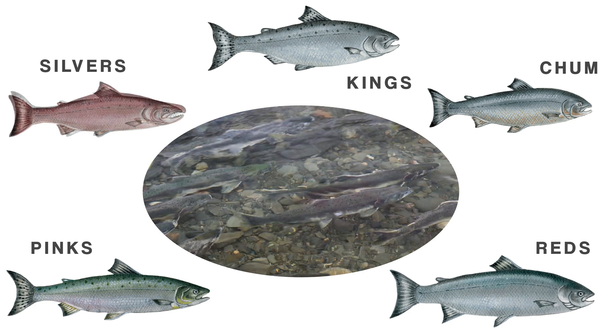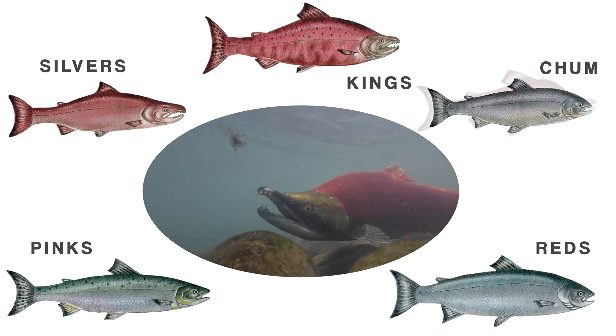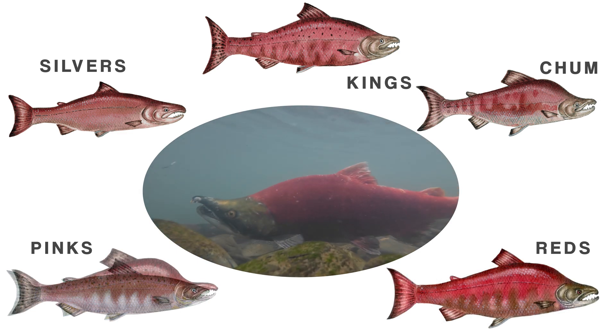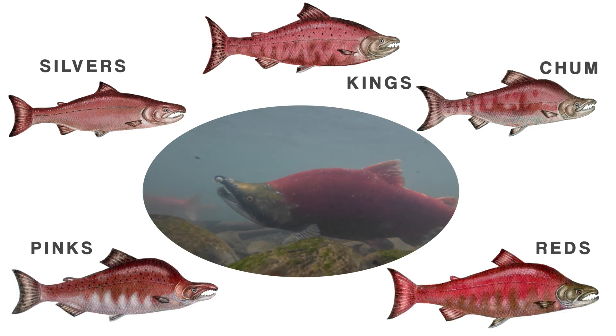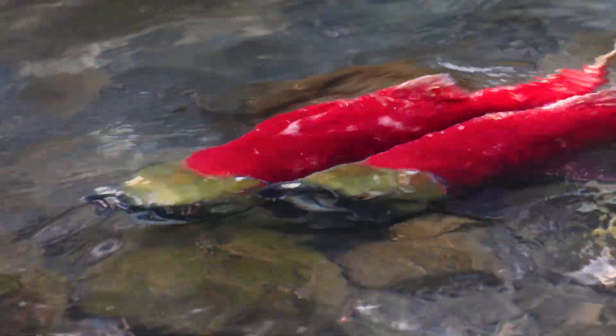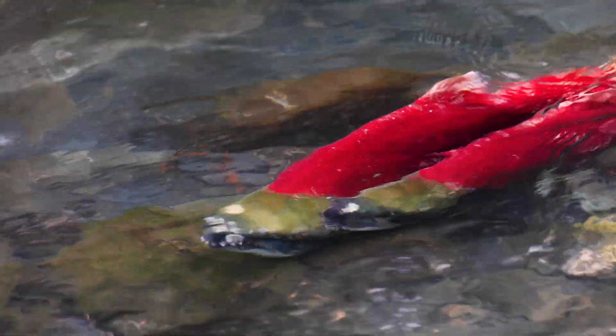Males develop a hooked jaw and teeth, thought to help them compete for a mate and fight off other males. Pinks and sockeyes develop a characteristic hump on their backs, and their color changes completely from silver to shades of red, as carotenoids are transferred from the flesh to the skin to attract mates.